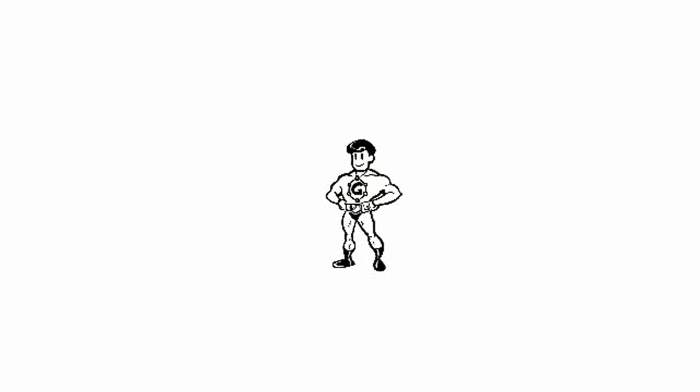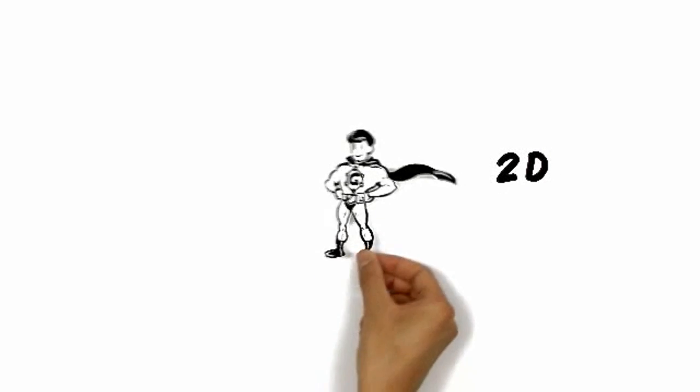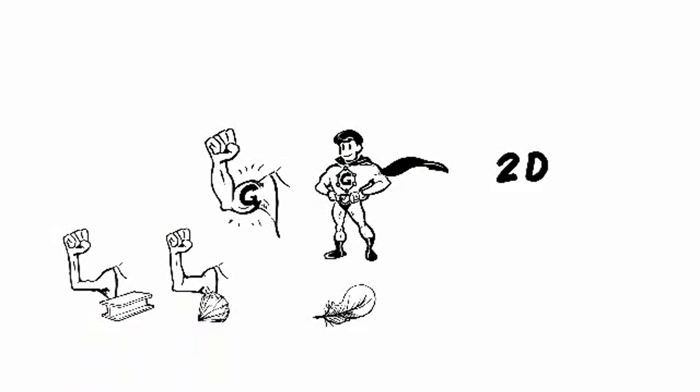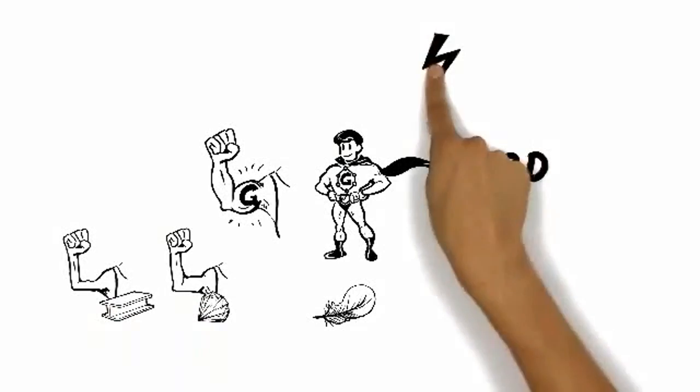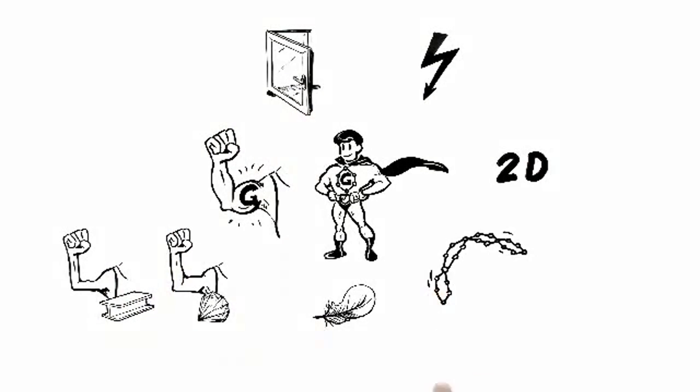What makes Mr. G a really super material is the combination of his unique properties. He is the first 2D crystal ever known to us, the thinnest and lightest object ever obtained. Graphene is the world's strongest material, harder than diamond and about 300 times stronger than steel. It conducts electricity much better than copper, and it is a transparent material.